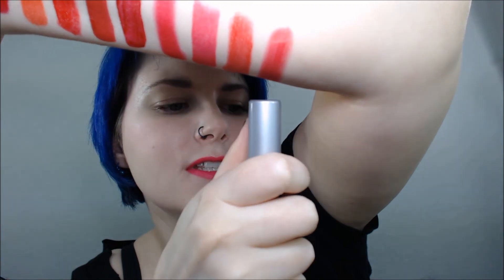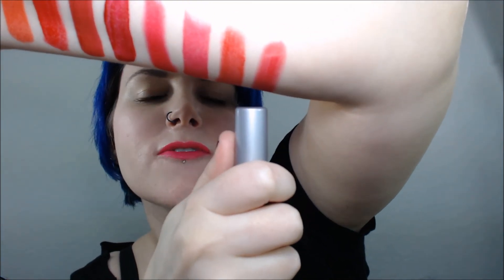And last but not least, I have Tarte Fiery. It's the very last one right here — this is Tarte Fiery.